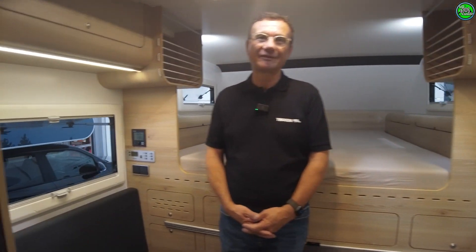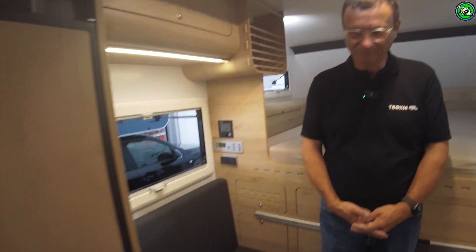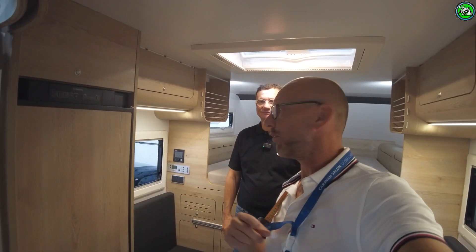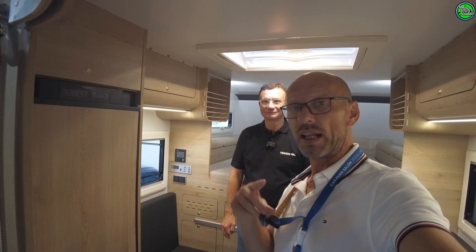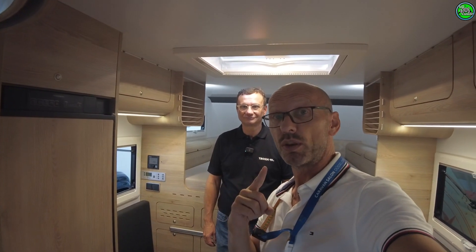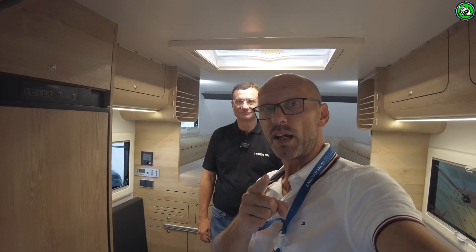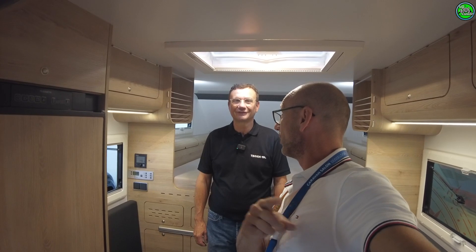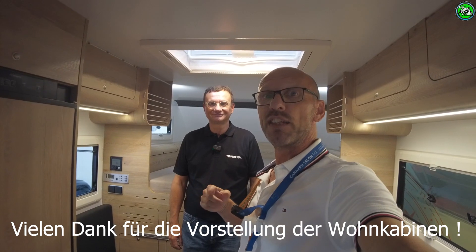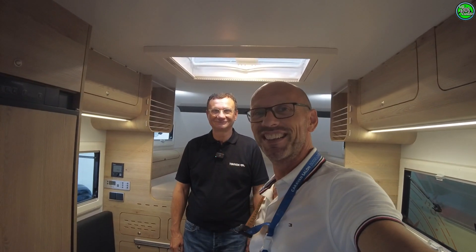I think we've covered everything. If you enjoyed the video, please leave a thumbs up and subscribe to the channel. Remember: mid-September we're driving with the motorhome toward the Côte d'Azur — booked right on the beach, first row. You have to book a year in advance or you won't get a spot. Stay tuned — and now my standard sign-off: we two good-looking ones are out. Take care. Ciao.